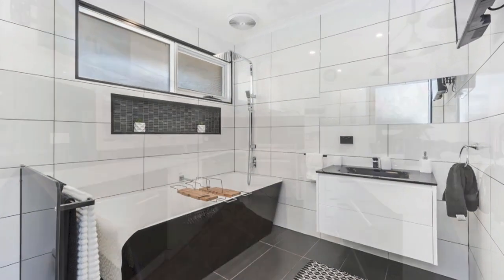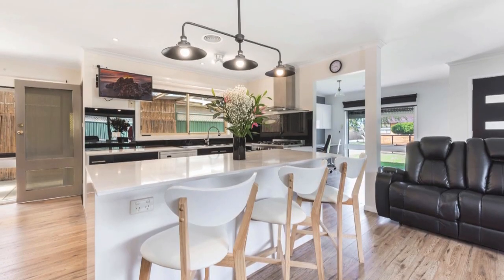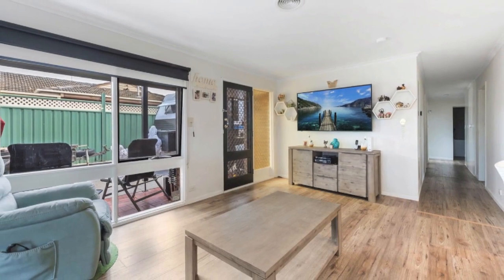The sleek kitchen with glass splashbacks, stone benchtops, dishwasher, stainless steel appliances and island bench is perfect for entertaining and opens onto a spacious open plan living and dining room with direct access to the covered outdoor entertainment area.